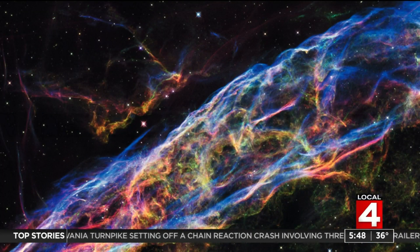Now, February — this one here — brings you just a part of the Veil Nebula, located 2,100 light years from Earth. Isn't that absolutely spectacular?